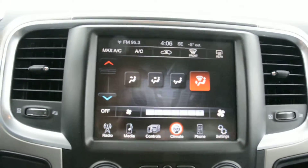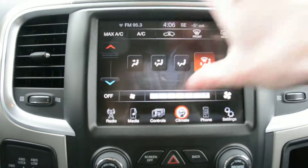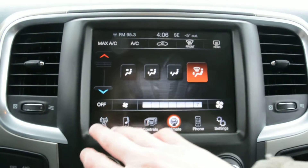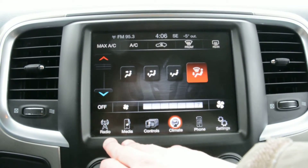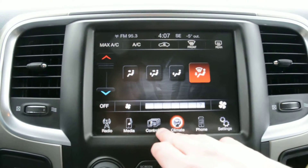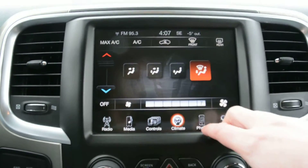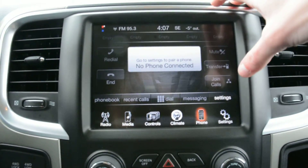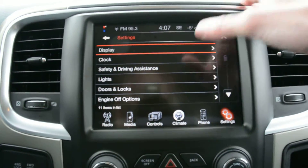Your touch screen display is in great shape — there are no visible marks or scratches on the screen and everything is in perfect working condition. Here you have access to all your radio and media controls, as well as your climate controls. Your Uconnect capabilities are built in there as well, along with all the general settings for the model.